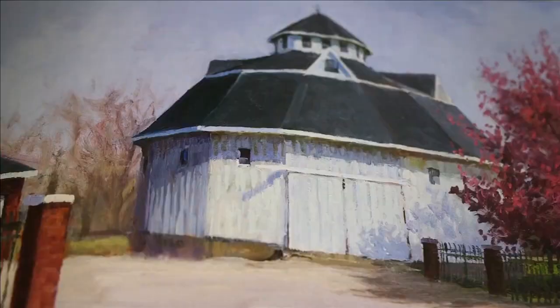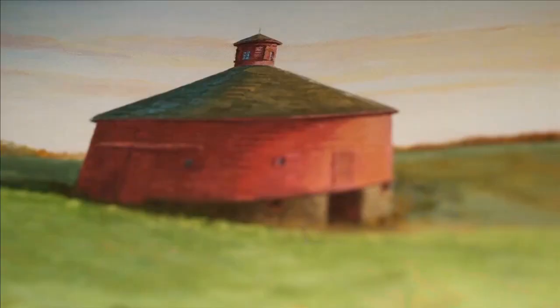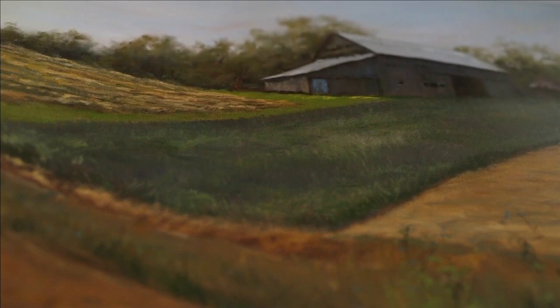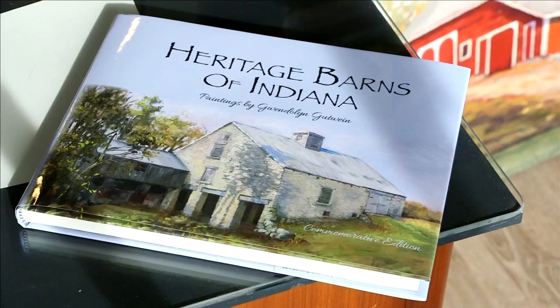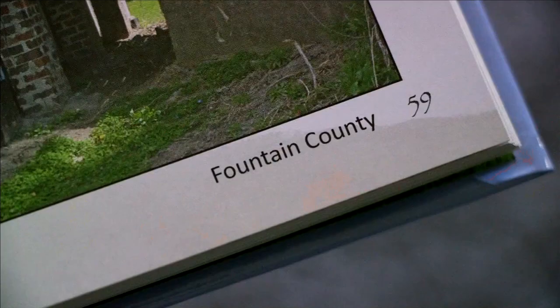Many families who were approached by Gwen — and remember, she was just a stranger to them at the time — welcomed her with open arms, that Hoosier hospitality. The fact that somebody would come there and feel the same way about their barn that they do, they loved it. The lifelong artist compiled a book of the project this year, Heritage Barns of Indiana, which includes all of her paintings and the stories behind each one.